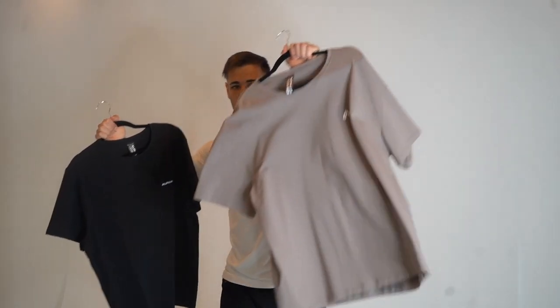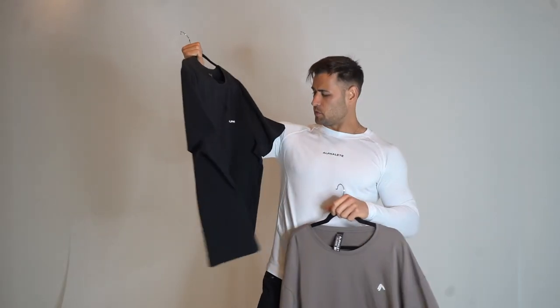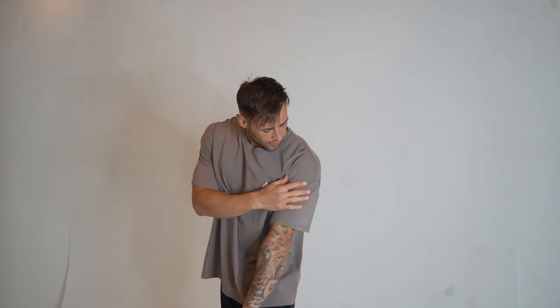We found the extra large emblem tee and had it steamed. Let me try it on — now that's what I'm talking about! It comes down a lot lower, it's a lot more baggy around here, the sleeves come down further, and the drop shoulder is at the bottom of the shoulder rather than the middle of the top. That is the perfect size. Extra large in that emblem tee is the one for me.